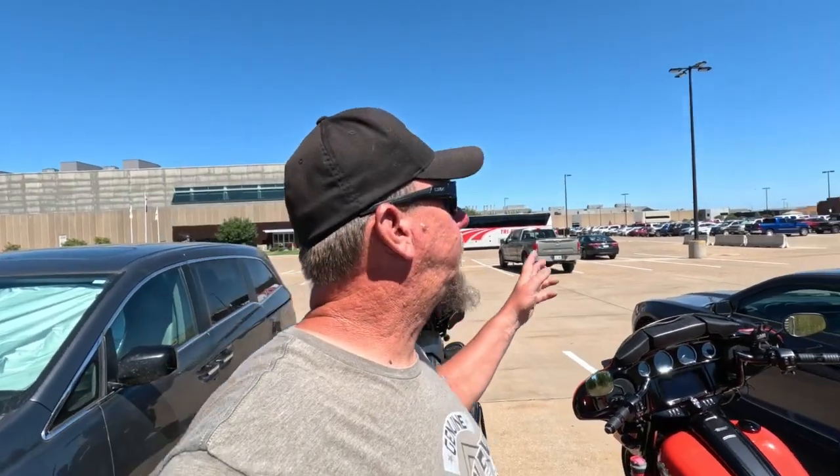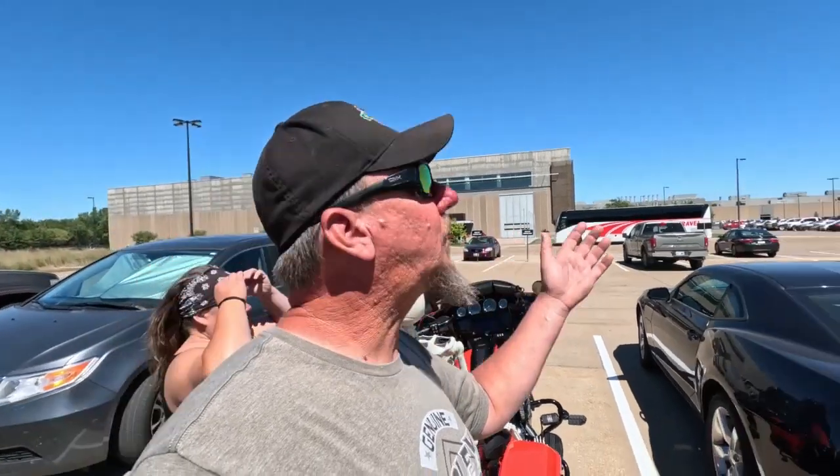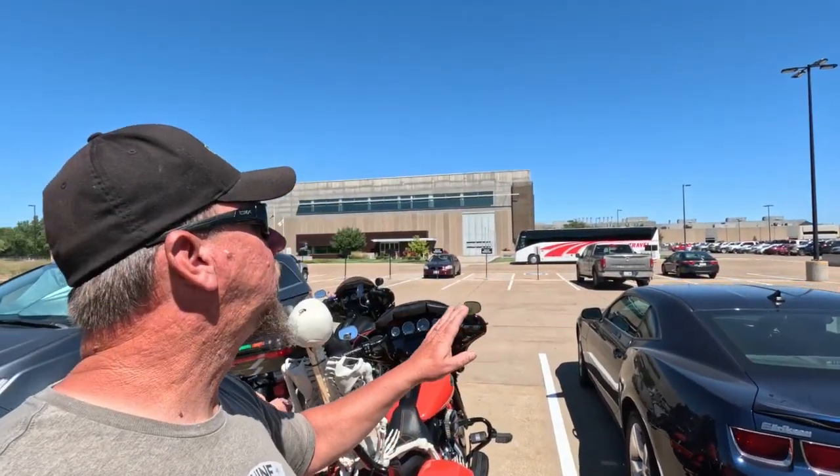We are at John Deere Harvest Works right now. Basically, this is where they build all the combines. We were unable to tour it because they don't do tours right now unless you have a large group, or if you're a Gold Key customer. So if I'd ordered a brand new combine, they would allow me to walk the line and watch the combine be built. I don't think touring the facility is worth a half a million dollars right now, but that's just me. They did say they were getting ready to shut down tomorrow for two months in order to do inventory and things like that. Oh well — we've at least seen the factory where they build the combines, even if we weren't able to tour it.